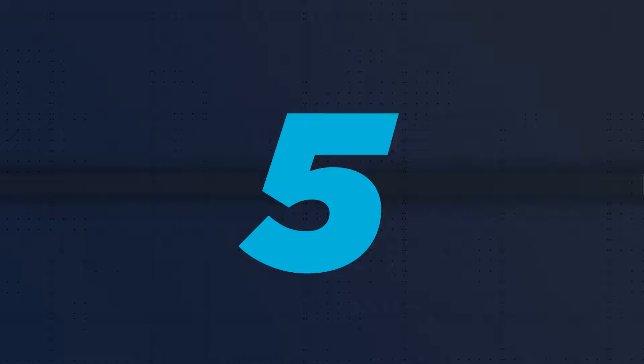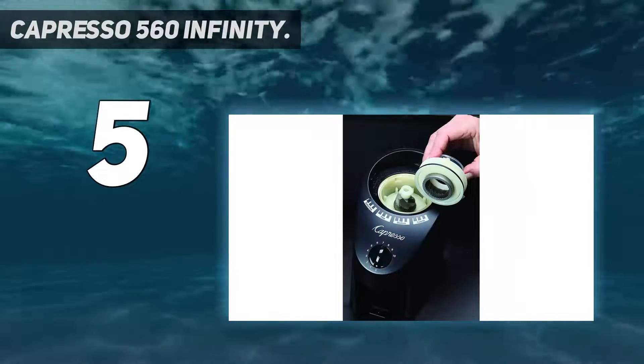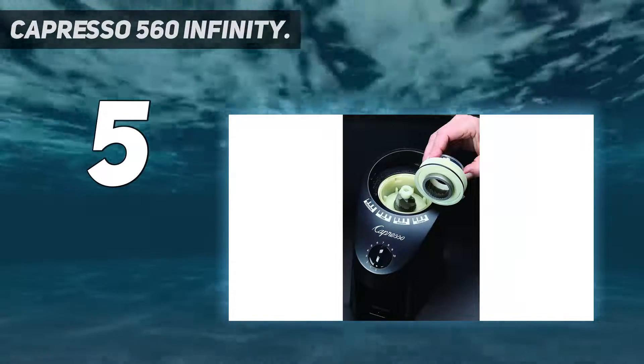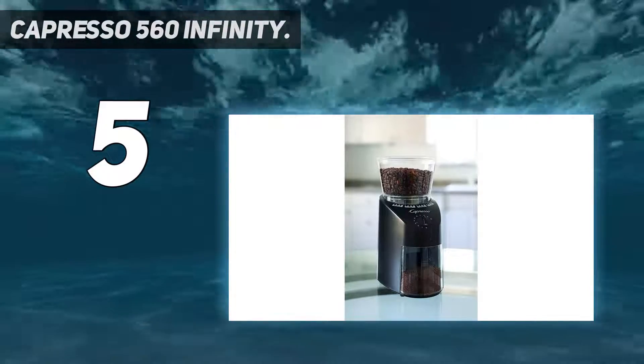Starting at number 5: the Capresso 560 Infinity. It's not the best looking coffee grinder in the world, but the Capresso 560 Infinity certainly has some unique features under the hood that will serve a wide range of coffee styles well.